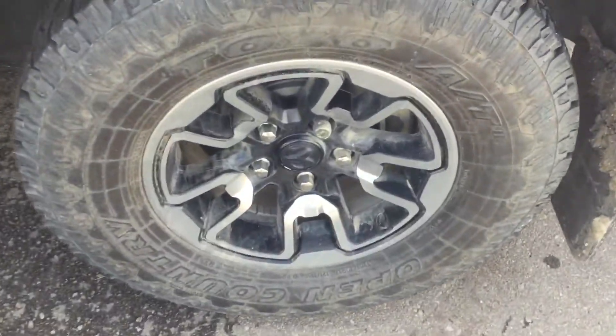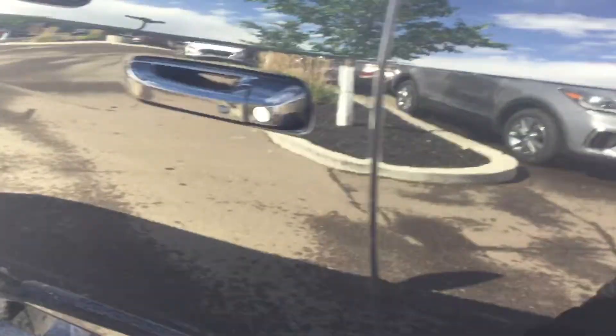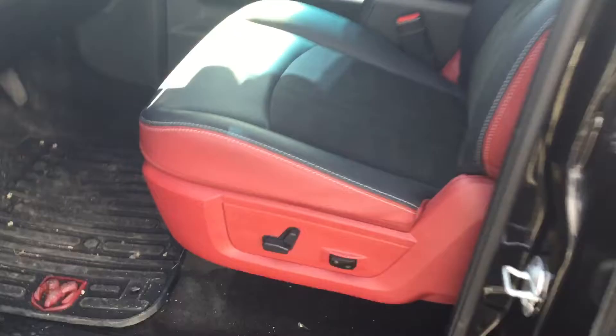Beautiful alloy rims, plenty of tread left on the tires. You do have the keyless entry and then the black and red leather interior.